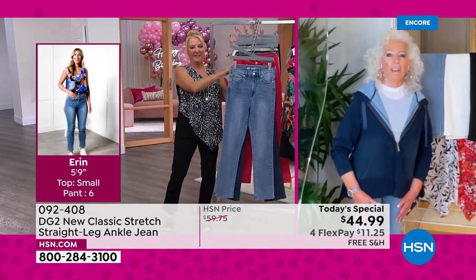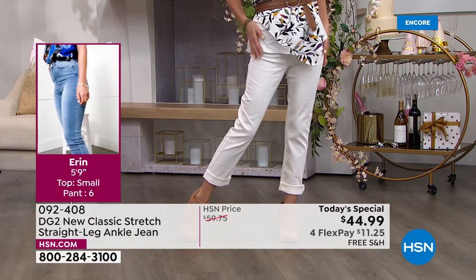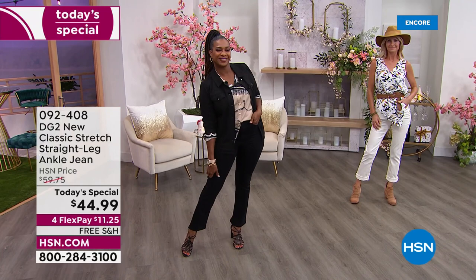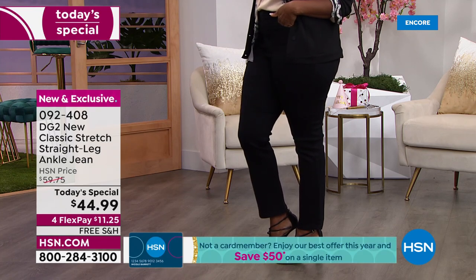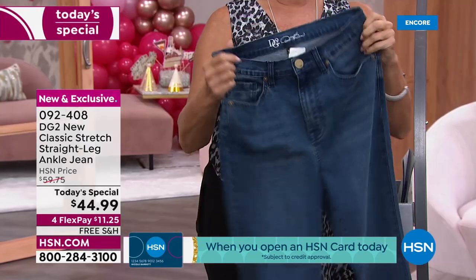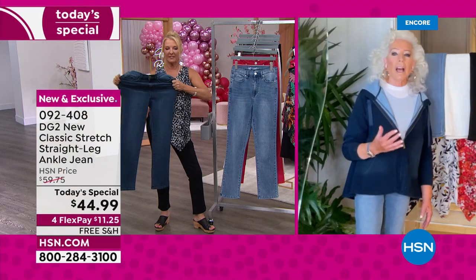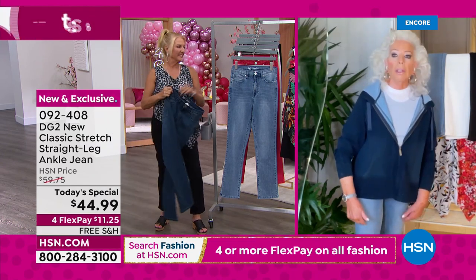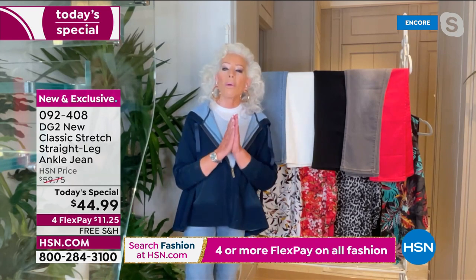They've perfected the fit. What you don't get is a grab through the knees. You still get the tummy control and the derriere lift you'll always have from DG2, but now you've got a relaxed knee going straight down to the leg opening. On a skinny it's an 11-inch leg opening, ultra skinny is 9 inches — on the straight leg you're getting a 15-inch leg opening. That's great news because fall boots will have an 8 or 9-inch shaft up to your calf; you can wear those under a straight leg.